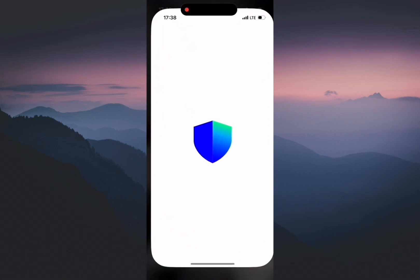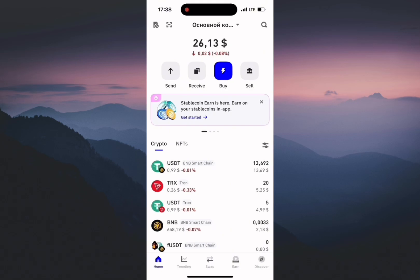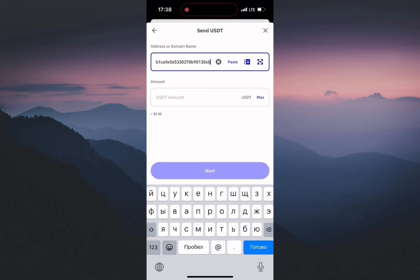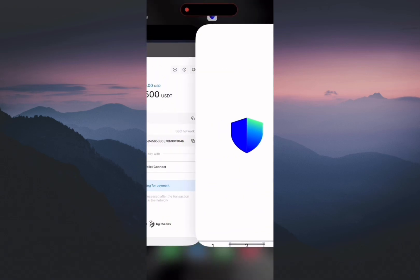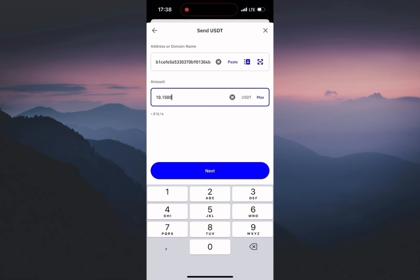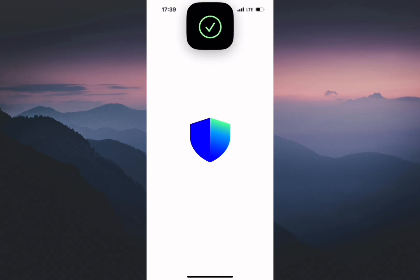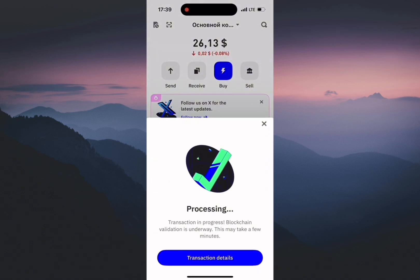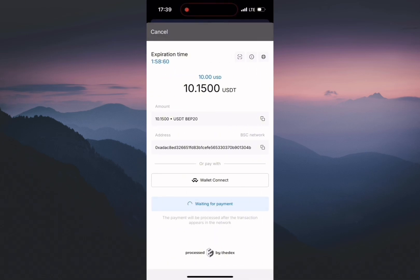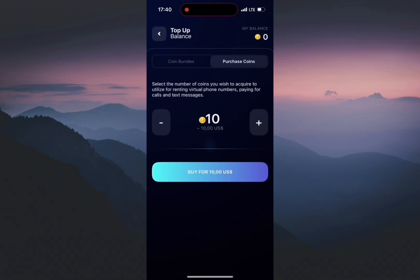I go to Trust Wallet, choose USDT BNB20, paste the address here, copy and paste the amount, click next, confirm, and wait for the transaction to complete.